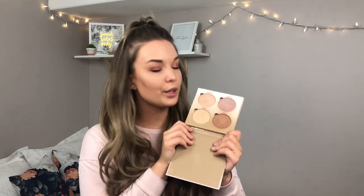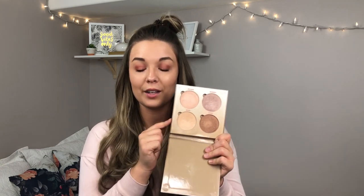This is the Anastasia Glow Kit in Sun Dipped. It comes with two shimmery highlighters and two shimmery bronzers. This is really, really nice. I'm not a big fan of the highlighters, but I do really like the shimmery bronzers and I'm a big fan of shimmery bronzers, so I will be keeping this one. I think there are a lot better bronzers and highlighters out there.